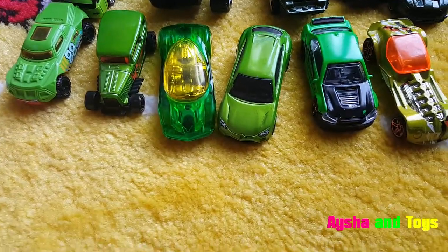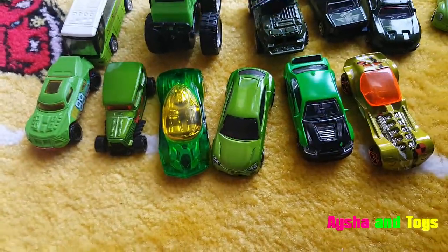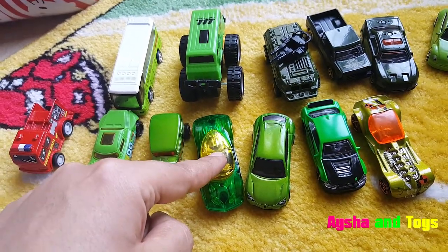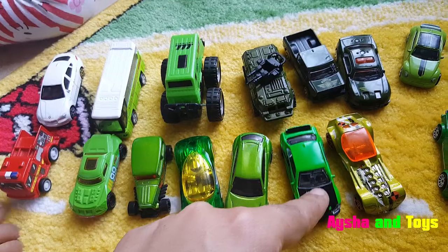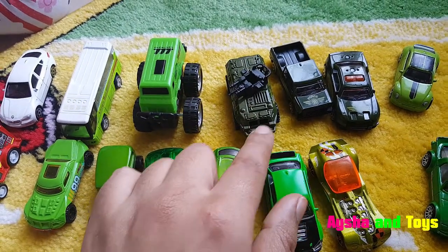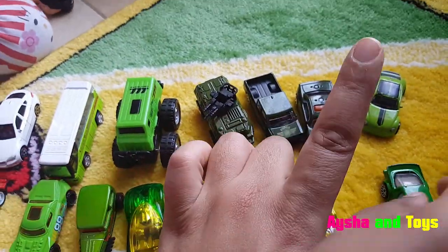Can you count for me? Yeah. Me, me — wait, I will start with him. Two, three, four, four, five, six, seven, eight, nine, ten, eleven, twelve, thirteen.